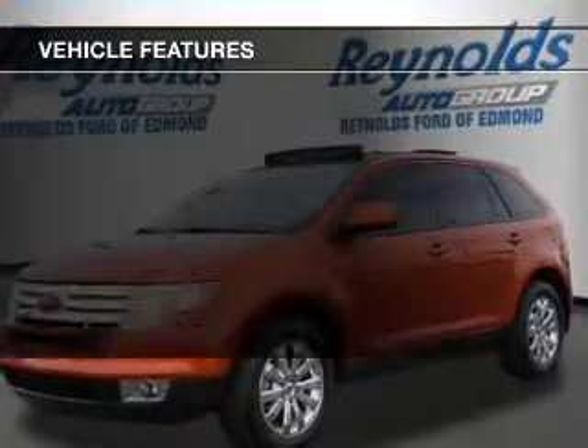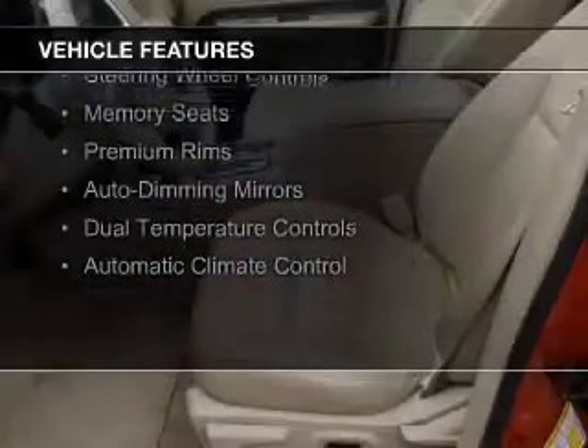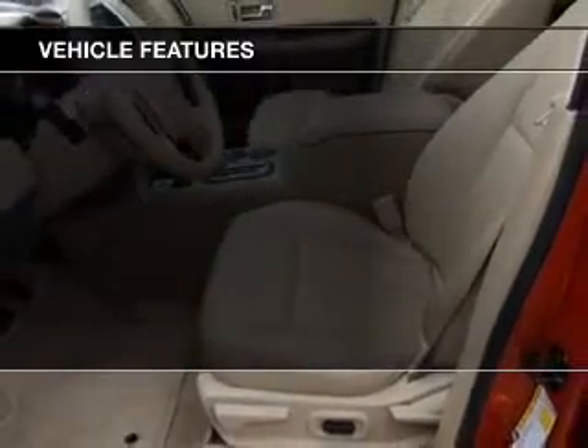The features include leather seats, heated seats, Sirius XM satellite radio, digital audio input, steering wheel controls, memory seats, premium rims, auto-dimming mirrors, and dual-temperature controls.